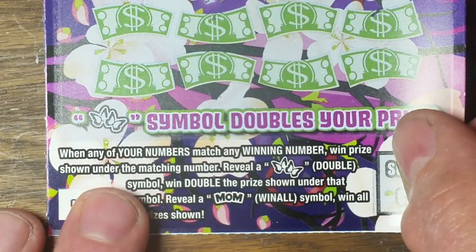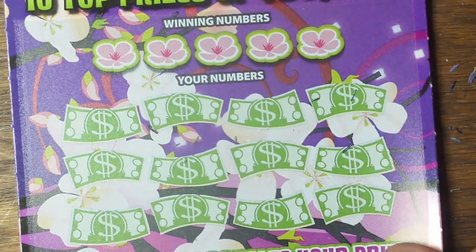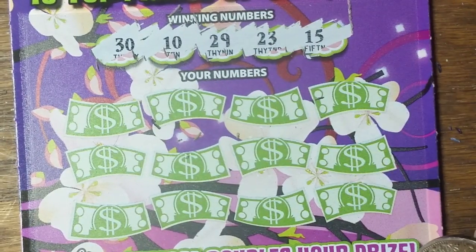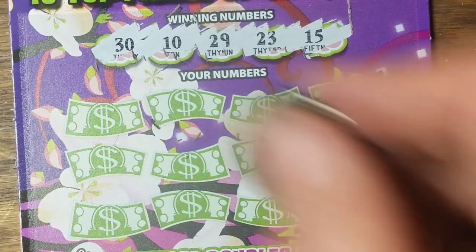Mother's Day ticket — find a mom symbol to win all the prizes, double butterfly wins double the prizes, and matching number game. The numbers are ten, fifteen, twenty-three, twenty-nine, and thirty.